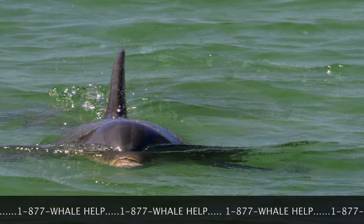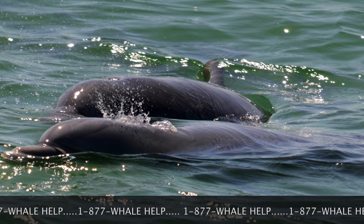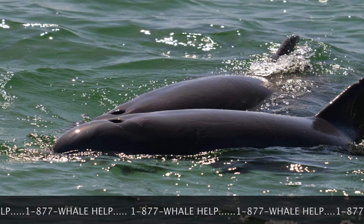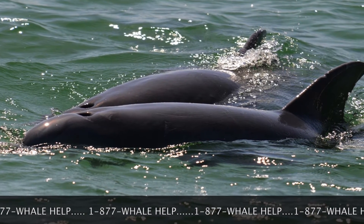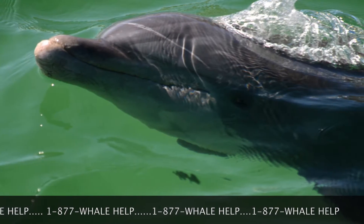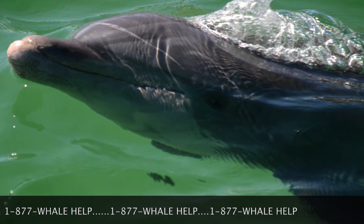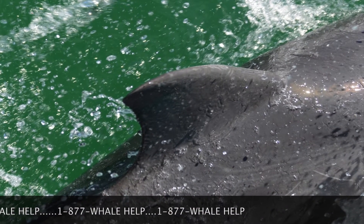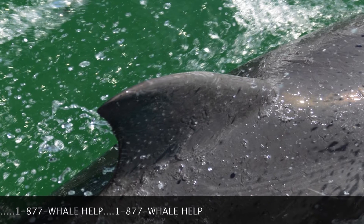Dolphins come to the surface to breathe and must hold their breath when they dive. They cannot breathe through their mouths but instead use the blowhole at the top of their head. The lungs are emptied and refilled through this blowhole, which prevents water from entering the lungs when they're underwater. It is against the law to feed or interact with wild dolphins. This can change their behavior and make them less likely to survive.